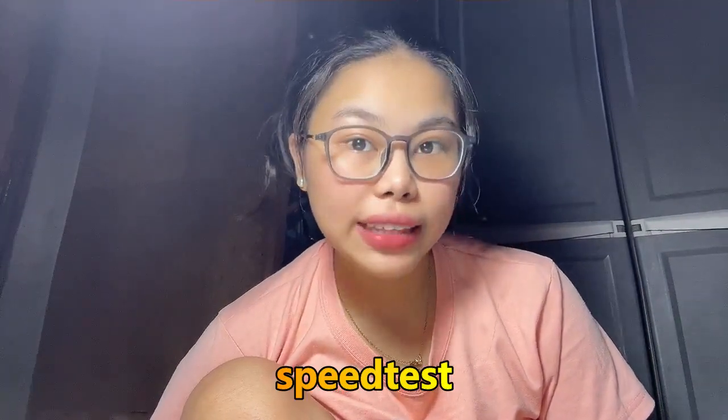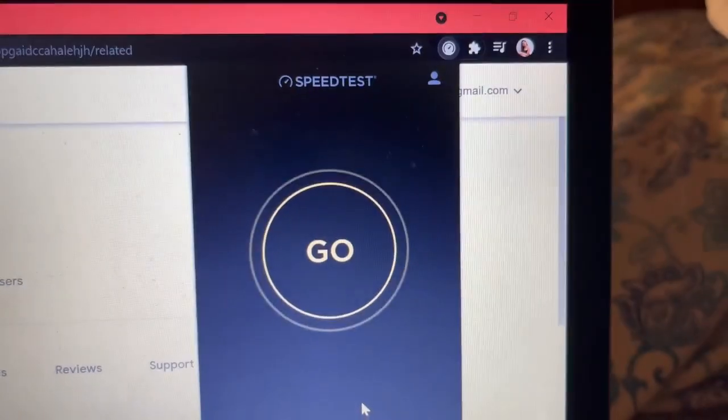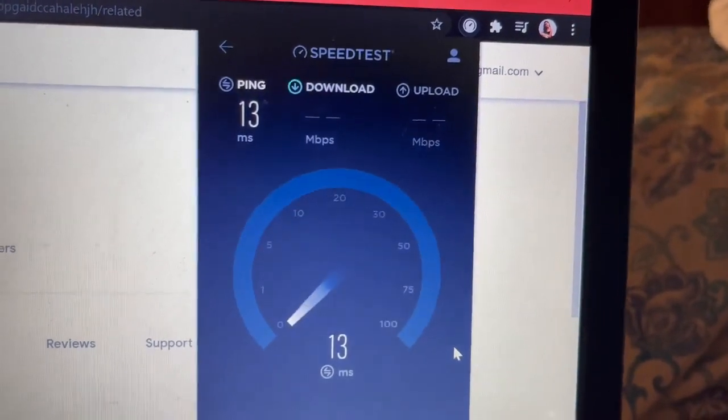Now for the sixth Chrome extension, it is called Speed Test by Okla. It is helpful for students who are in online class because, of course, in online class we have to secure a very good internet connection. Using this extension, you can test how strong your internet speed is. The icon looks like a go button — click that and it will test the speed of your internet connection.